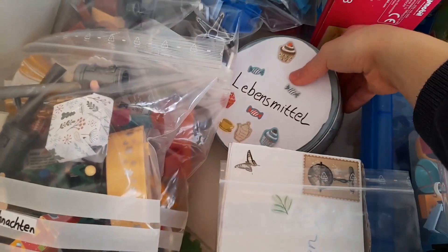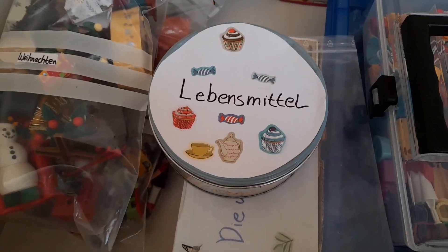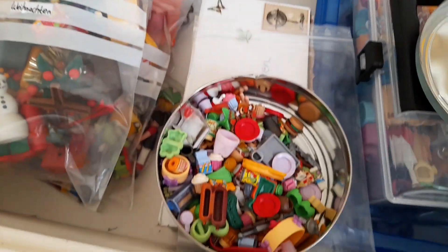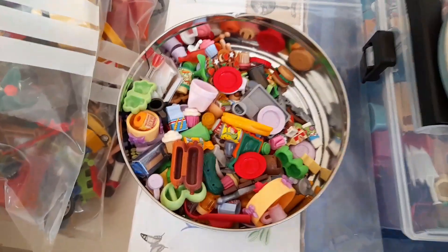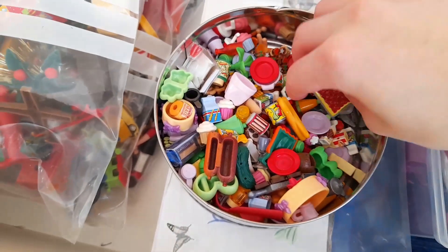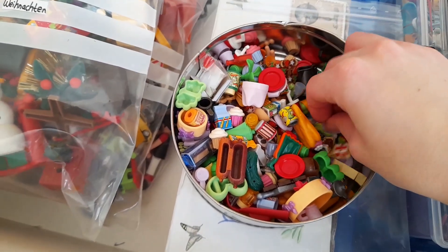Alle Tüten wieder reingepackt und schon geht es weiter. Hier könnt ihr unschwer erkennen: so eine kleine Dose mit der Aufschrift Lebensmittel. Hier sind also alle meine Lebensmittel drin, aber auch so Besteck oder Geschirr und so weiter – also alles zum Thema Essen.